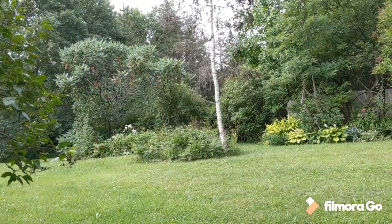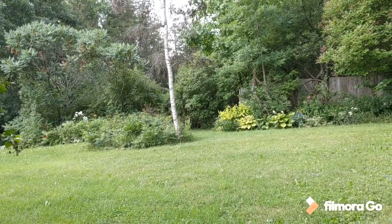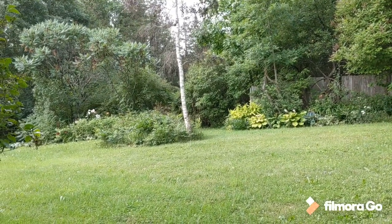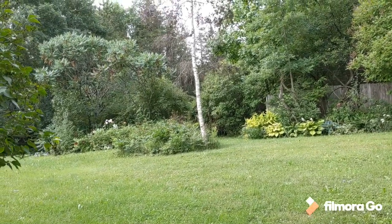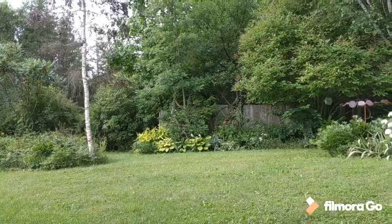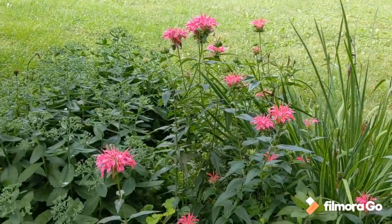Lots of wildlife — turkeys, the occasional skunk, a porcupine who loves our garage doors, coyotes off in the distance. And once in a while we do get a beautiful deer step out and walk through the yard.